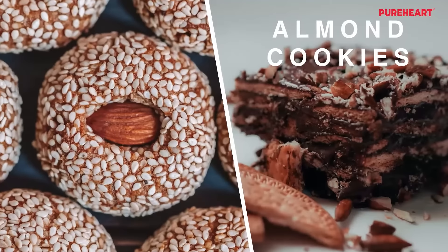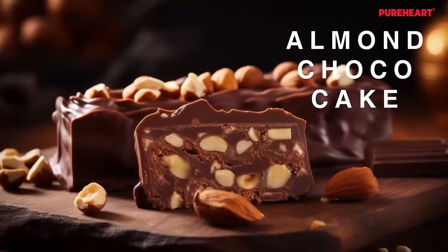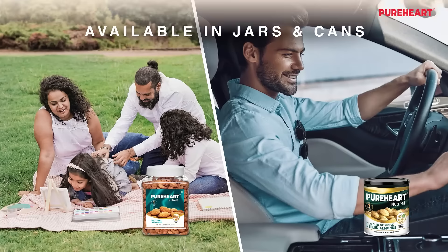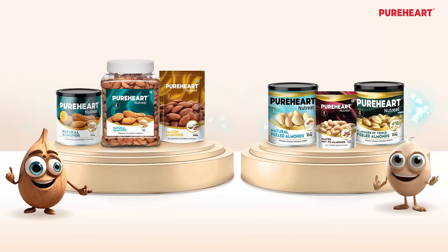The perfect workout and anytime snack. Make your favorite recipes, snacks, and delicious desserts. Also available in jars and cans. Pure Heart Nut Treat Almonds — try them all today.